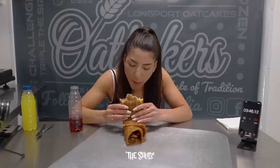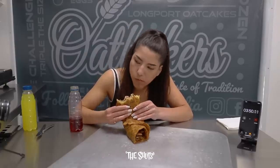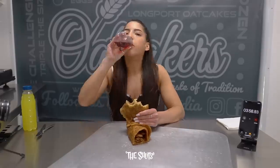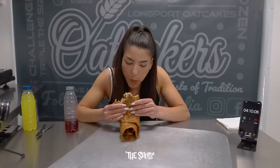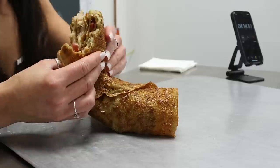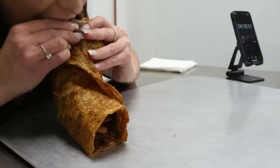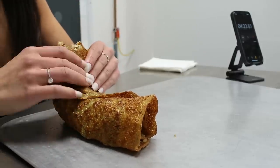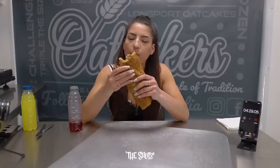This was my first time trying an oat cake and as far as first time food experiences go, I would say this was a pretty fantastic one. I was surprised by everything — the flavour was delicious, the texture was pleasing, the fillings were great, and I really was just so surprised at how amazing everything was. So if you're looking at this thinking you've got a shot at the challenge, I'll leave all of the links down below in the description so you can go and check out Oat Bakers and how you can take on this challenge yourself.